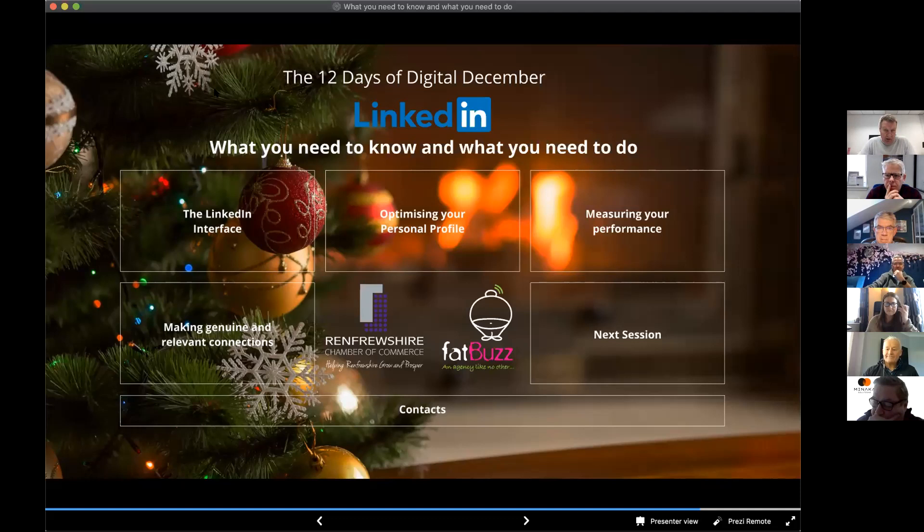This is actually an extract from a three-hour LinkedIn training session that I do. This session focuses more on what you need to do for your own personal profile, and the next session — a week today — focuses on what you can do for your business presence on LinkedIn. Without further ado, the first thing we're going to look at is the LinkedIn interface itself.